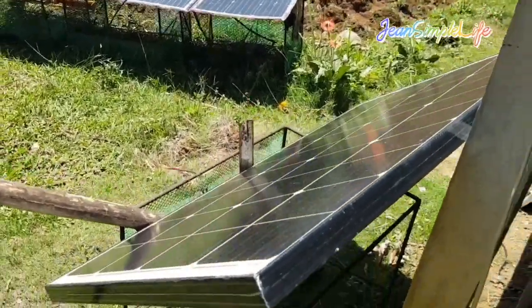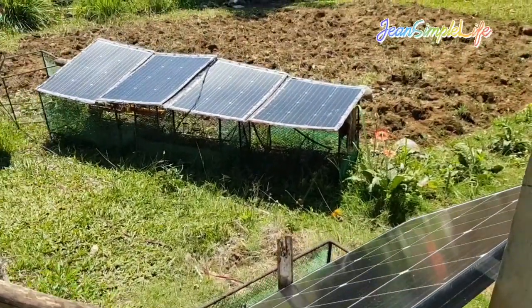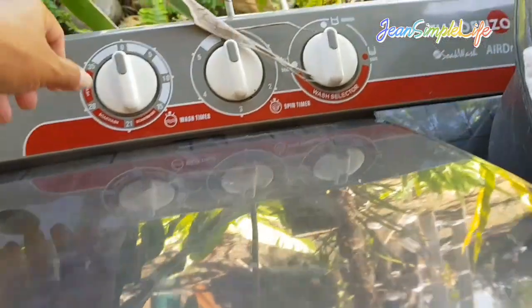Hello everybody, welcome back! It's a very sunny, very hot day. I'm going to do laundry using our solar to power the washing machine. I'll show you guys — those are our solar panels. I'm going to load the washing machine and put some clothes in. Here it is, guys.